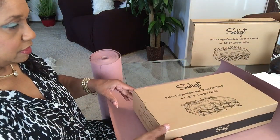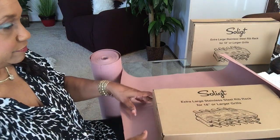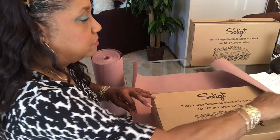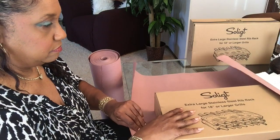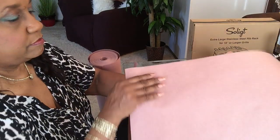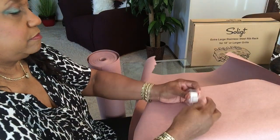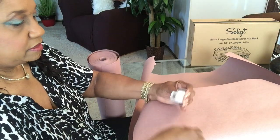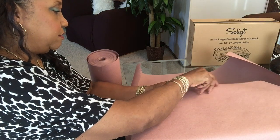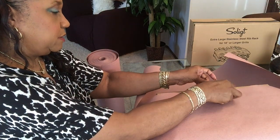I'm looking like I don't know what the heck I'm doing, but I know I can wrap a package, y'all. I'll put some cellophane tape on it first just to hold the paper, and then I'll put the packing tape on it.